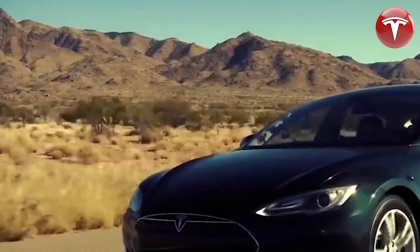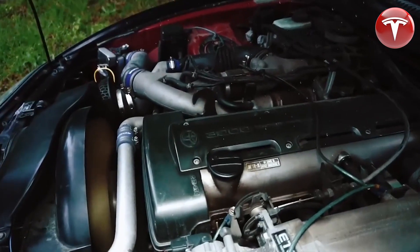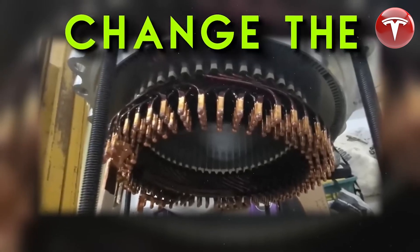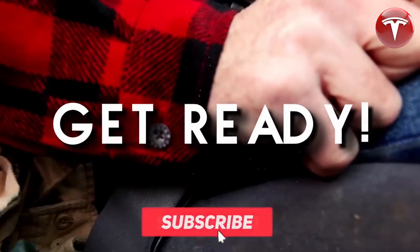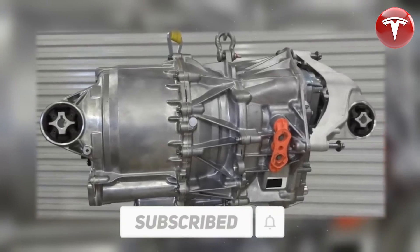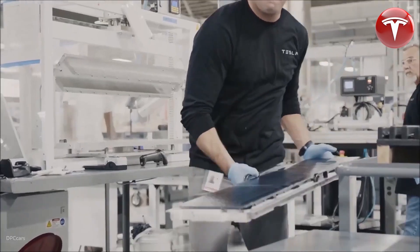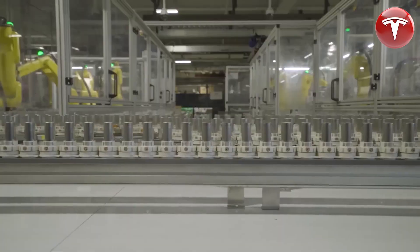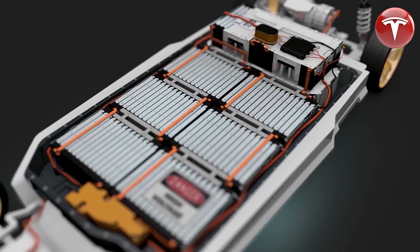Tesla is making waves in the electric vehicle industry with their new hairpin motor. This motor is more efficient and affordable than traditional electric motors, and it could help to make electric vehicles more mainstream. Tesla is using software to model the best configuration for the hairpin motor, and they are welding the motor without the use of rare earth minerals. This has resulted in a motor that is both affordable and efficient, and it could help to make electric vehicles more affordable and accessible to everyone.